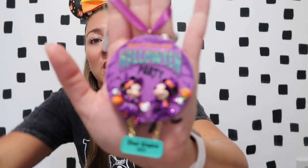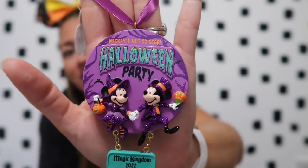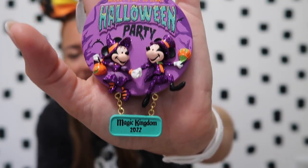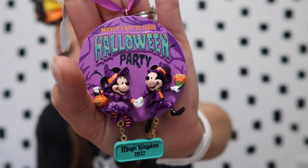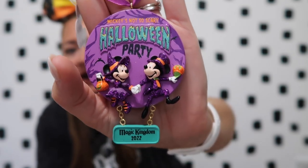We had just such a fun time at the party. The first item I purchased was the Halloween party ornament — it says 'Mickey's Not So Scary Halloween Party' with Mickey and Minnie, and 'Magic Kingdom 2022' on the bottom. I love the coloring — obviously love that it's purple. The little dangler also says 'Magic Kingdom 2022.' Being our first party, I really wanted to get all of the things.